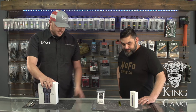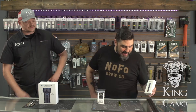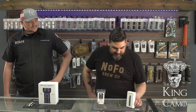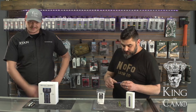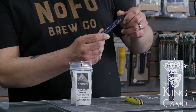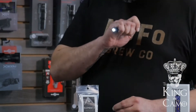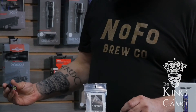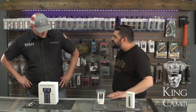Going into the next one, let's go into our O-Lights. Nate, which one did you pick? I picked the I3T EOS titanium Damascus O-Light. It's a 180 lumen O-Light. I actually daily carry this because it's super badass. It has a titanium Damascus pattern on it, it just looks really pretty. Great light, easy to carry. Keep it right in my pocket.